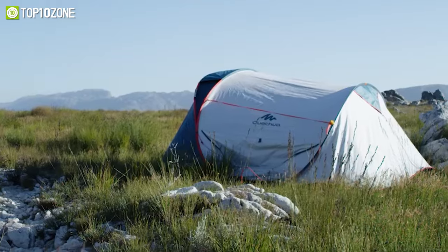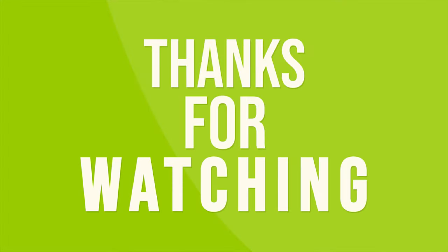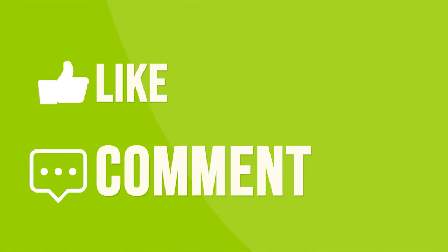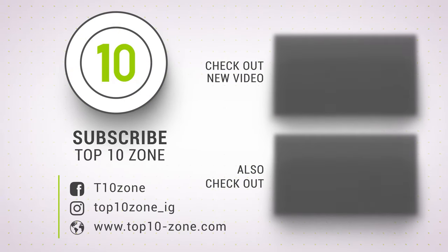That was all about the top 10 best pop-up camping tents. Thanks for watching the video. Like, comment, and share if you found it helpful, and subscribe to our channel for more videos like this.